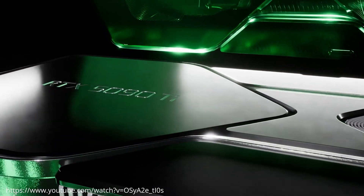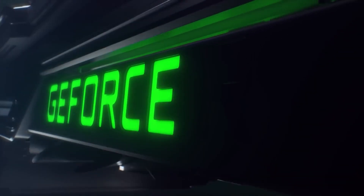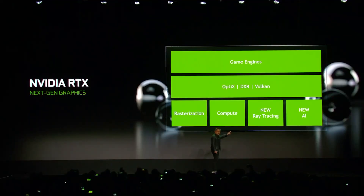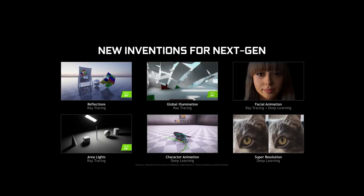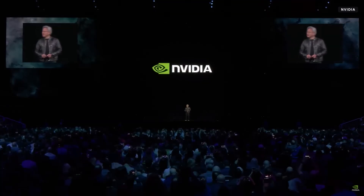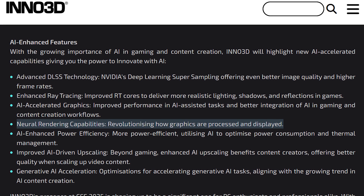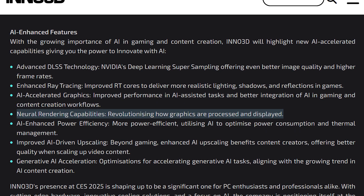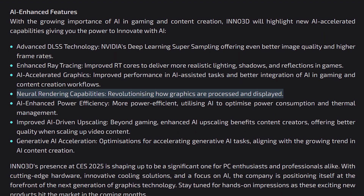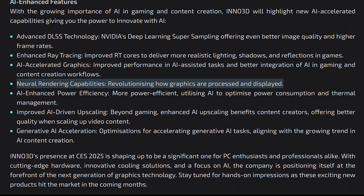NVIDIA's GeForce RTX 50 Blackwell gaming GPU lineup is set to be showcased at CES 2025. The firm is rumored to unveil limited variants in the beginning. Consistent with previous-gen releases, it looks like the influx of AI into the consumer gaming GPU market will happen with the CES showcase, as Team Green is now rumored to disclose several technologies focused on accelerating performance by harnessing the power of AI. While NVIDIA hasn't confirmed anything, its AIB partner Inno3D has shown a glimpse of Team Green's plans, revealing that the firm is set to unveil AI technologies such as neural rendering and Gen AI acceleration.